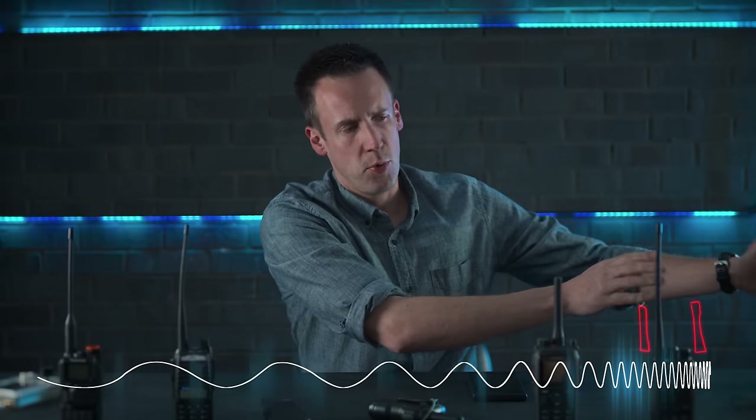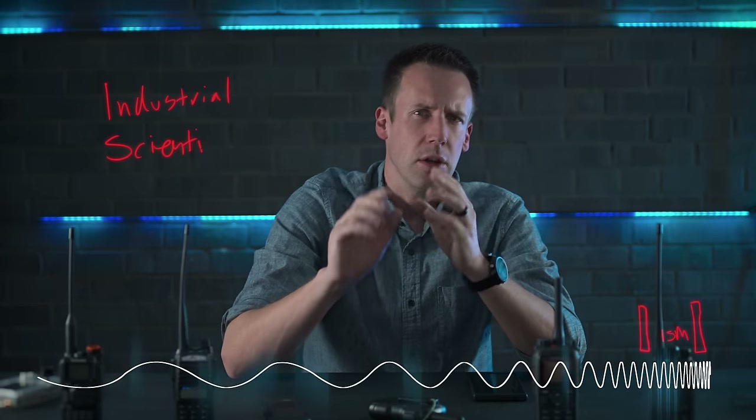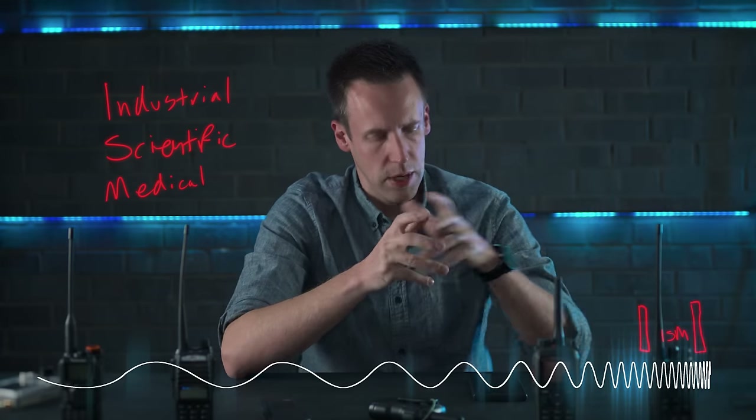There are a bunch of radio devices that don't need a license at all for anyone to operate them — things like your Wi-Fi and Bluetooth, and maybe your cordless phone if you still have one of those. Those are up here in the ISM bands: the 2.4 gigahertz, the 900 megahertz. ISM stands for industrial, scientific, and medical, and you don't need a license to operate those.